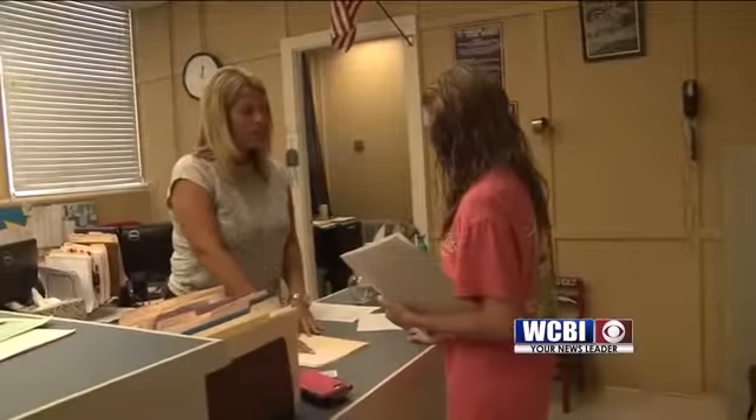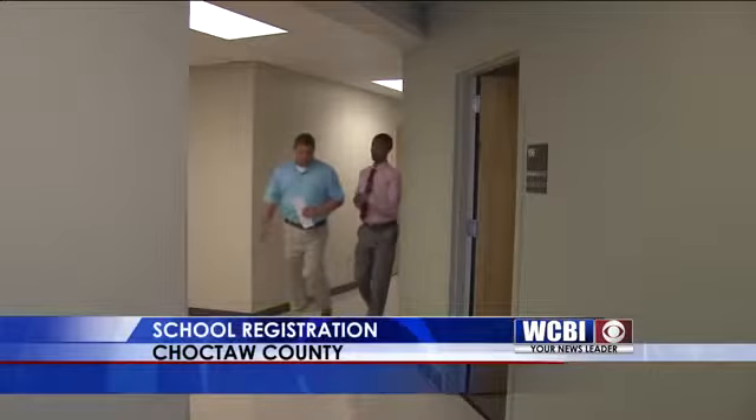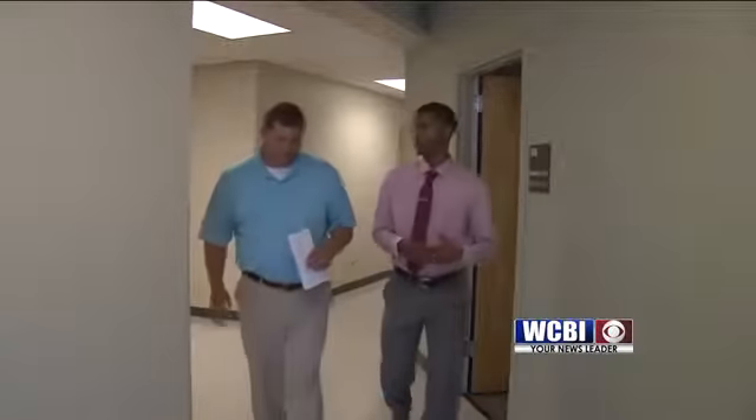An overwhelming amount of paperwork. WCBI's Quinton Smith talks with the superintendent about the steps in registering for school. Registering kids for school in Choctaw County is something Glenbeard is all too familiar with, both as a parent and as a superintendent.